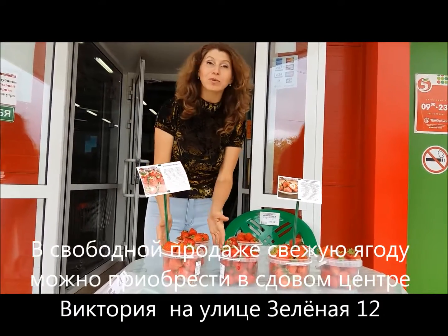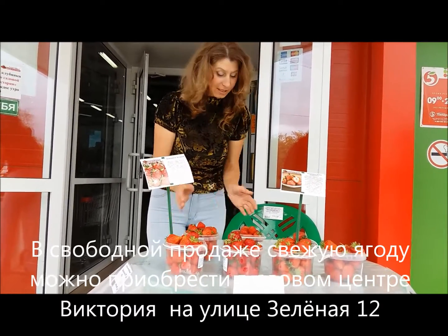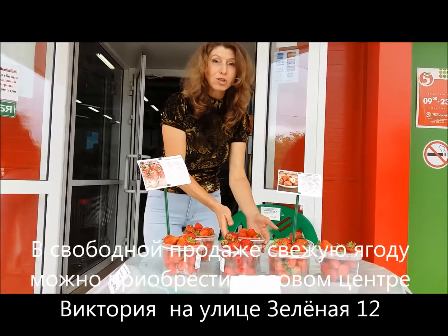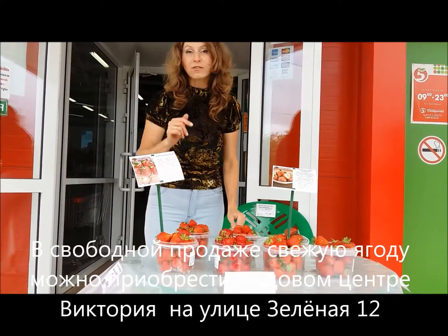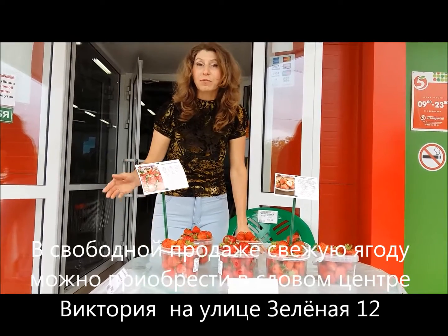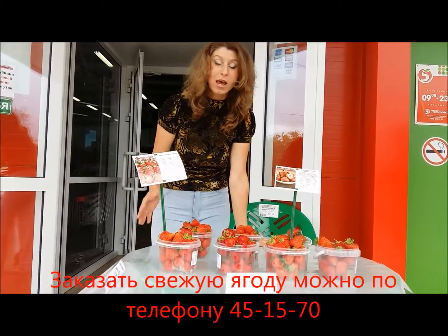Друзья, ту ягоду, которую мы сейчас только что с вами собирали на грядках, вот она свежая, сегодняшняя, уже стоит вот здесь, прямо на входе возле магазина. Возле каждого центра магазина фирмы «Виктория» стоит вот такой стол со свежей собранной ягодой.